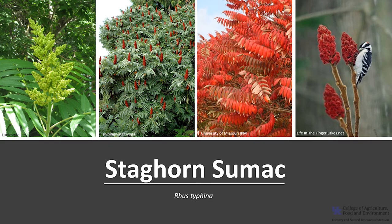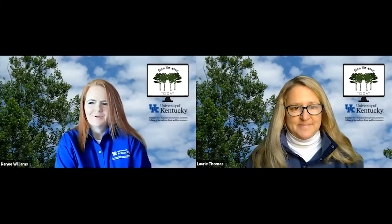The national champion staghorn sumac is located in Revelia, Montana — 44 inches in circumference, 19 feet tall, with a 26-foot crown spread. There is currently no staghorn sumac listed as a Kentucky champion. The common name is due to the velvety texture and forking pattern of branches resembling deer antlers in velvet. The tree is rich in tannins and was used for leather tanning in Appalachia. The leaves and berries were mixed with tobacco and smoked by Native Americans. The scientific genus name Rhus comes from the Greek word for sumac, and the species name typhina means cat-tail-like, referring to the hairy branches.